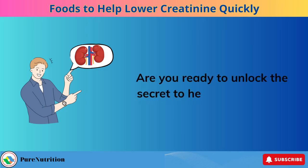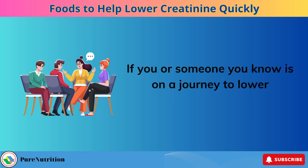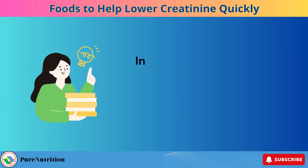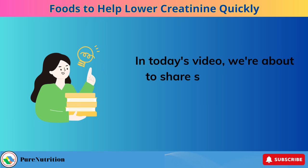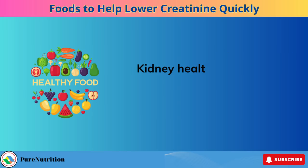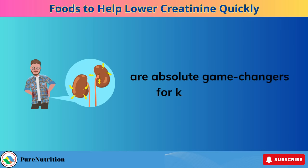Are you ready to unlock the secret to healthier kidneys? If you or someone you know is on a journey to lower creatinine levels and boost kidney health, you're in the right place. In today's video, we're about to share some invaluable insights that can make a world of difference. Kidney health is crucial, and the top 6 foods we're about to reveal are absolute game-changers for kidney patients.